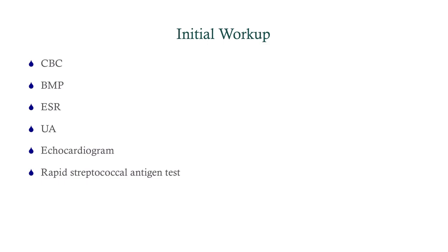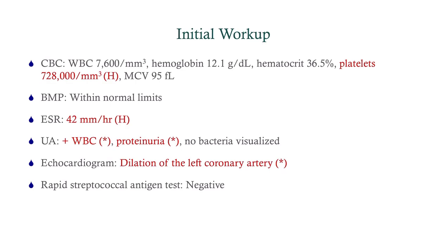This is a more comprehensive differential. We're going to get a CBC, a BMP — pretty standard. We'll get a SED rate and a urinalysis. Because she's got hypertension, we want to investigate, as there aren't many causes of hypertension in children — a big one is losing protein in the urine. We'll get an echo because we're considering Kawasaki; anytime you're considering Kawasaki, you must get an echo. And we'll get a strep test to evaluate those two strep-related causes.